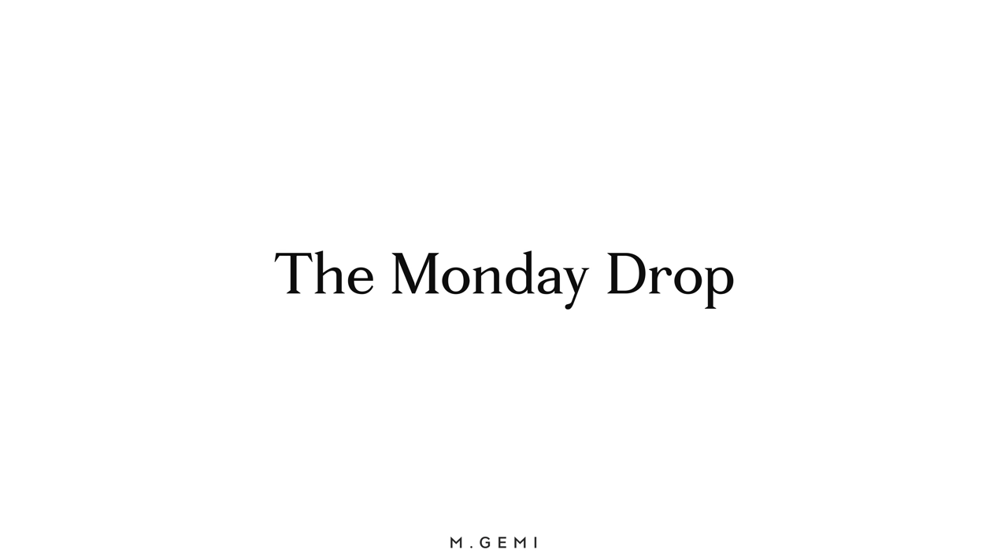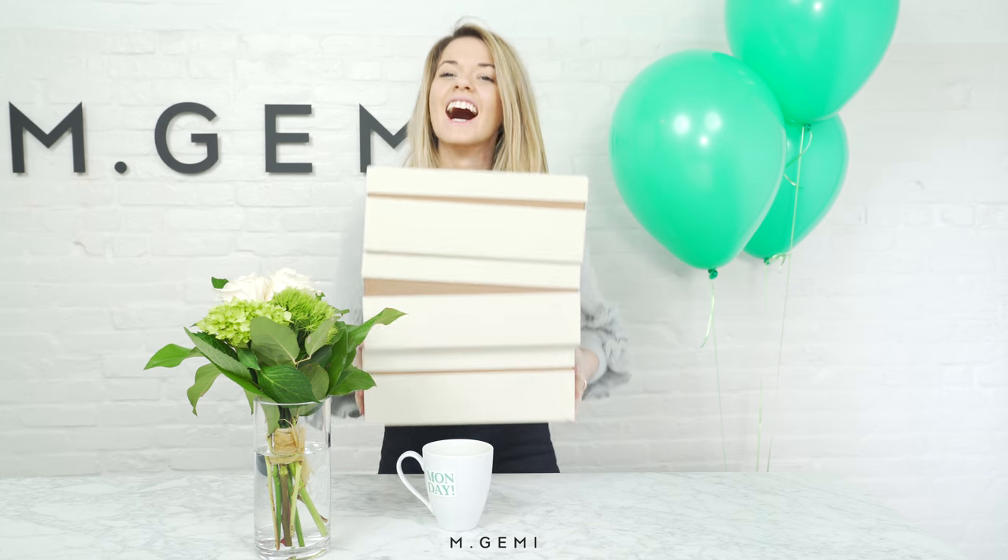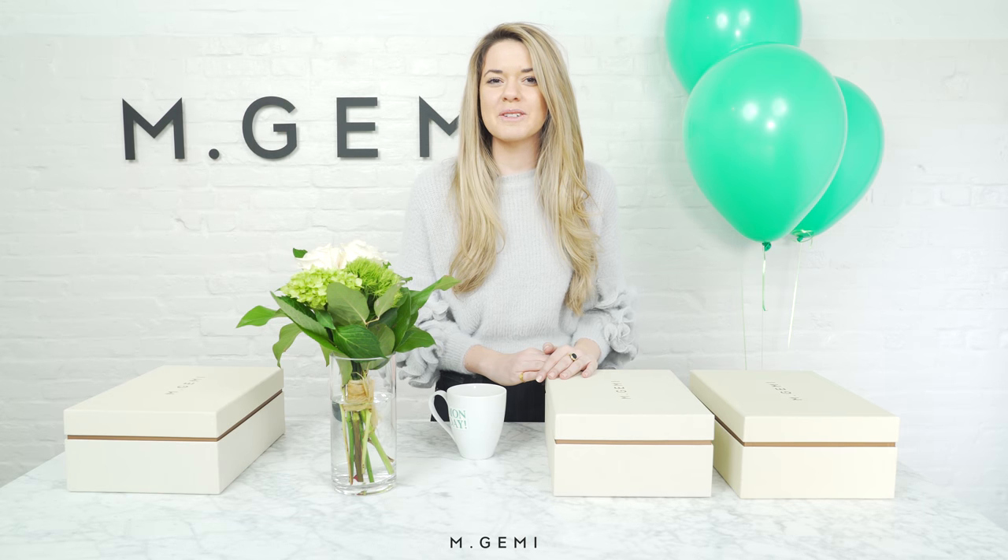Hi everyone, welcome to the M. Gemmy Monday Drop. We release brand new styles on our site every Monday, so keep coming back each week to see what's new. This week we're also celebrating our third anniversary, so make sure to introduce yourself in the comments. Let us know where you're watching from so we can say hello.